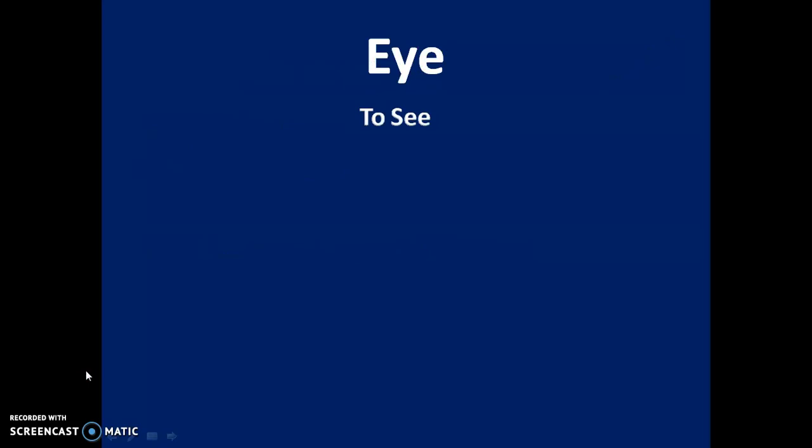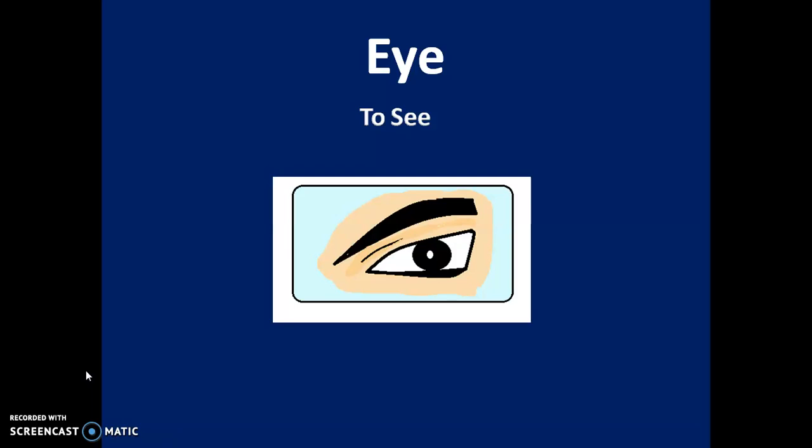First: Eye. Eyes help us to see things. We can know this is an umbrella. We can know this is a flower with our eyes. We can see it.